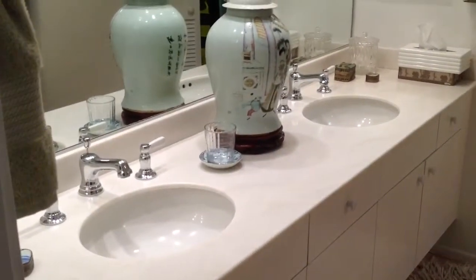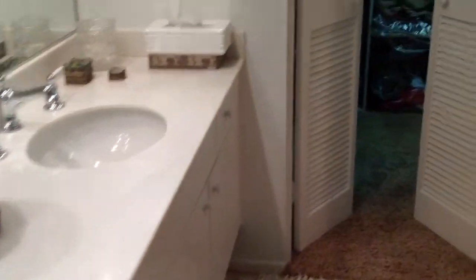Bedroom 3, back in here. All the bathrooms are original, but they're really clean. Look really good. And again, super clean showers.